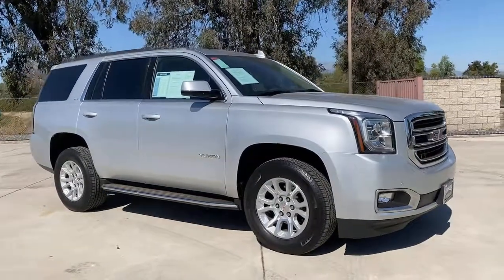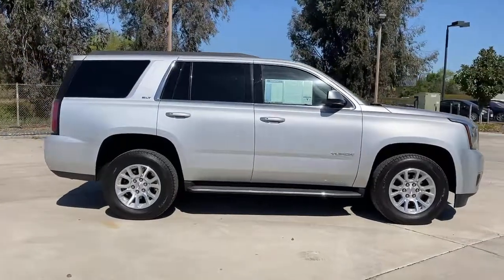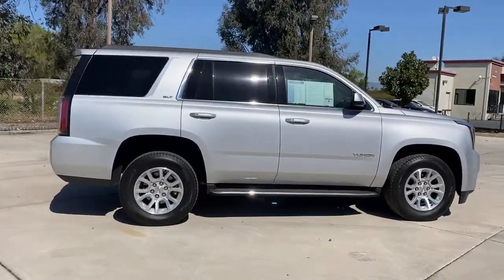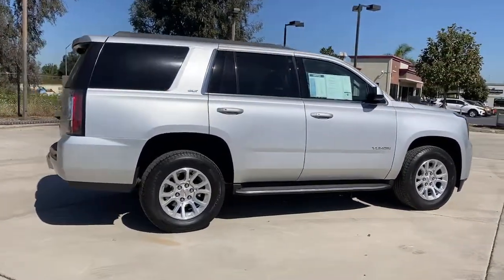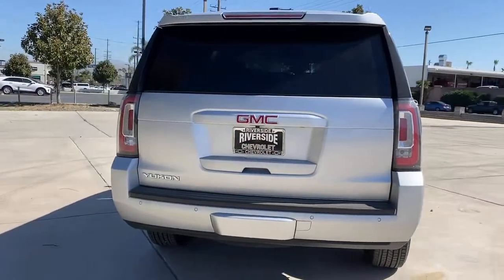Your next car could be the 2020 GMC Yukon. With less than 15,000 miles on the odometer, this vehicle stands out from the rest. Prepare to take your driving pleasure to new heights and enjoy the best of modern efficiency and style.